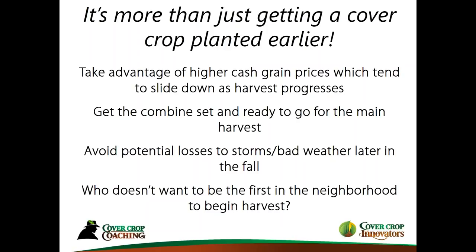Another thing is getting your combine set and ready to go. You might not have the pressure to do 5,000 acres in the next month. You can go in, get that early corn off, and get the whole system in progress. And sometimes we get potential storms or bad weather later in the fall — that's always an issue. Also, who doesn't want to be the first in the neighborhood to begin harvest? Bragging rights — that's nice to have once in a while. It makes people talk about what you're doing.